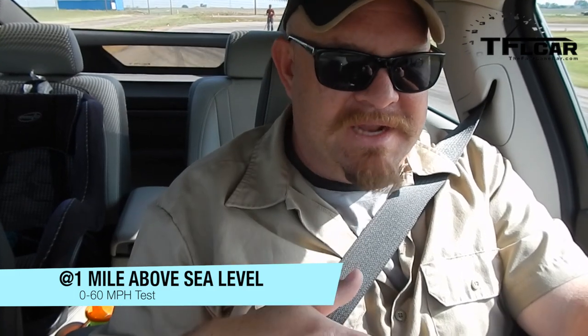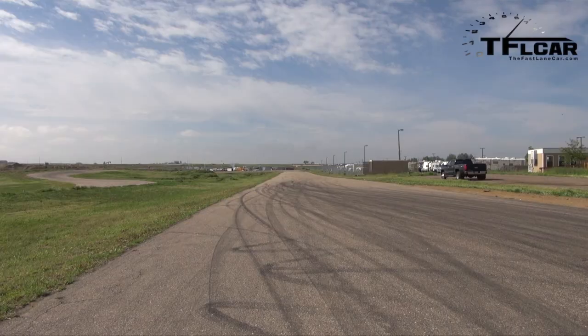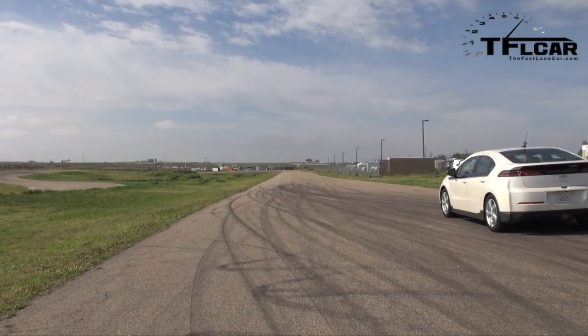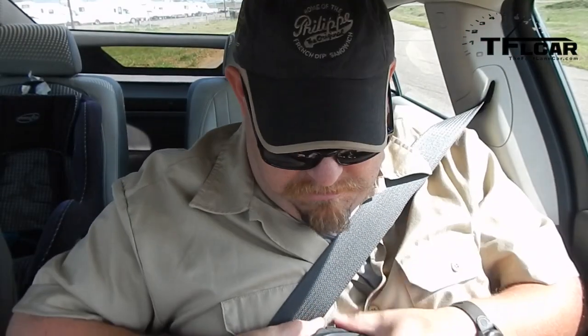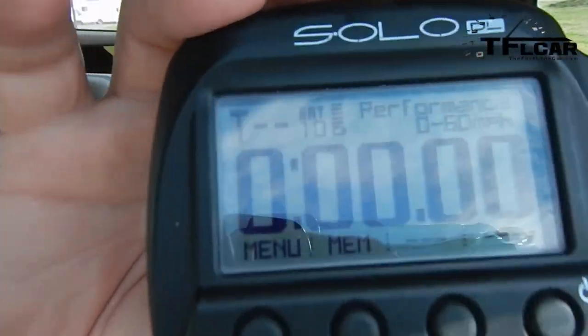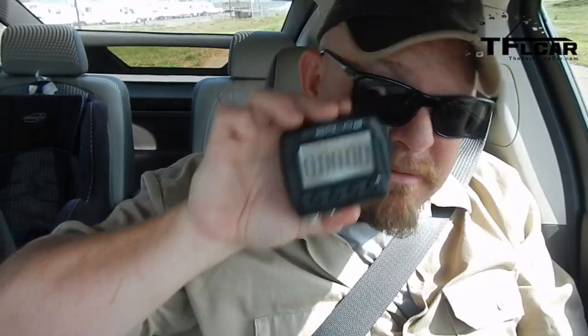Basically an electric car, so I can't rev it anyway. Here we go. You can hear the engine kick on, because when it's needed, it'll be able to add a little bit of boost. 9.20. That's not bad. 9.20. It's not a sports car, people. But you know what? It actually moves pretty good.